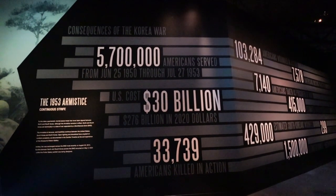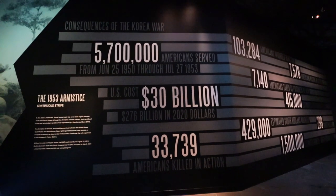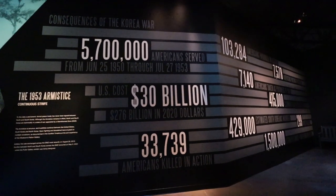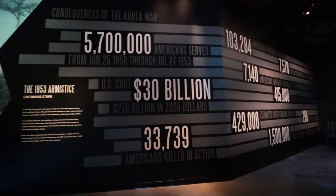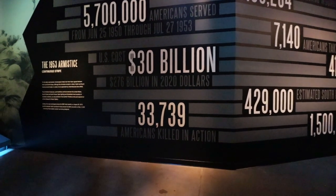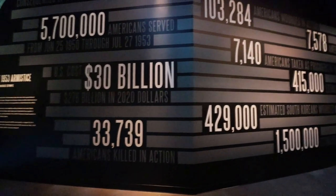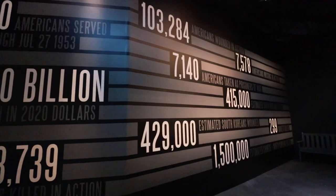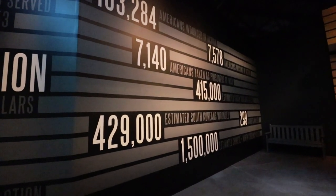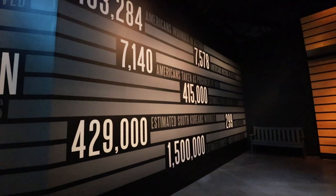Looking at the overall impact of the Korean War, over $30 billion were paid at the time, equivalent to $276 billion in 2020. From that, 33,739 Americans were lost in action, an additional 103,284 were wounded, and 7,140 were taken as prisoners of war. Moving from Korea to Vietnam — Vietnam was considered to be the 10,000-day war and it raged on and on.